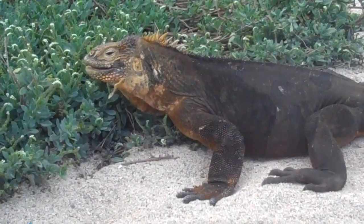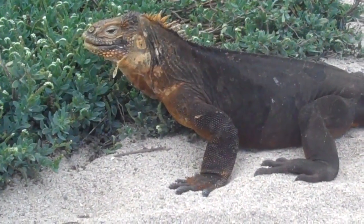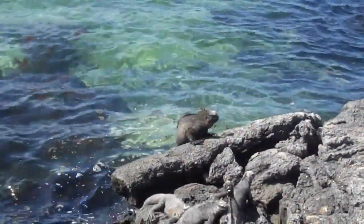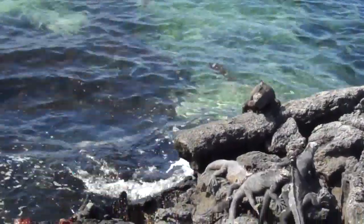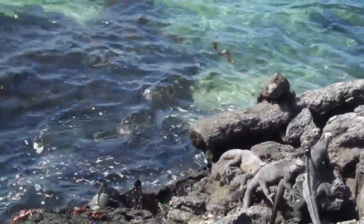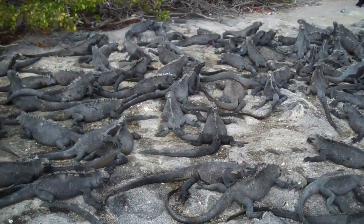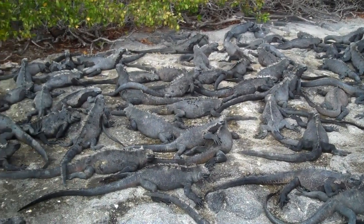But for us, the marine Iguanas were by far the most interesting of all. There's no denying the fact that marine Iguanas are seriously freaky. They look a little like miniature Godzillas, hissing and sneezing in order to expel excess salt from their nasal glands, and tending to cluster en masse like kittens.